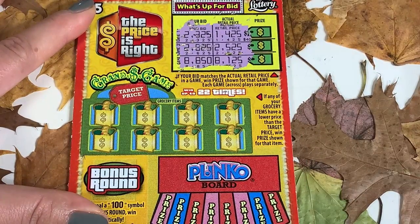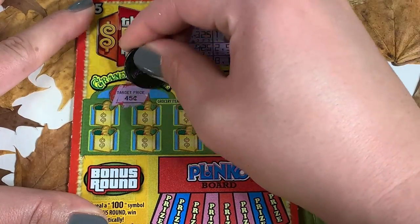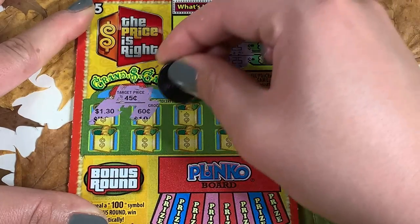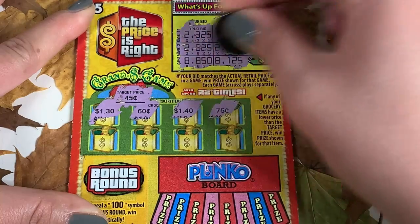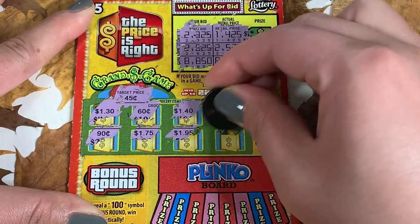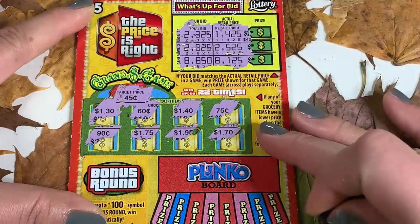For the grocery round, our target price is 45 cents, so we need anything lower than that. We have 130, 60 cents, 140, 75 cents, 90, 175, 195, and 170 — nothing on that round.